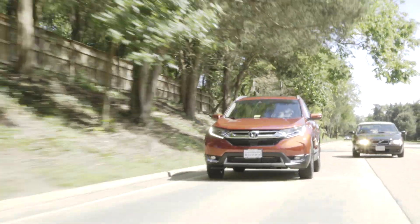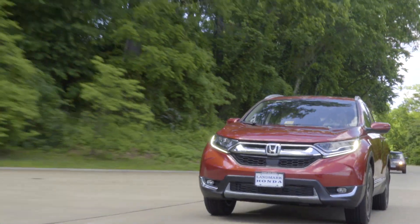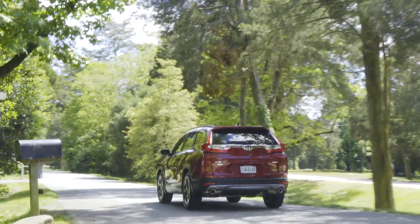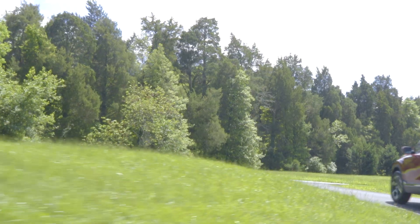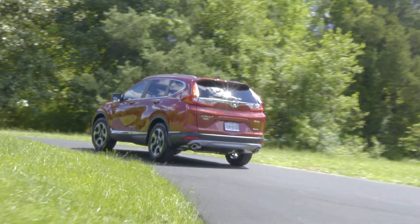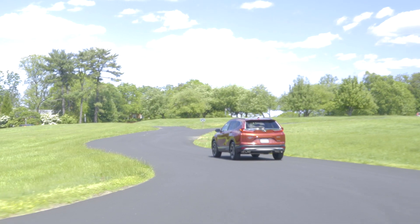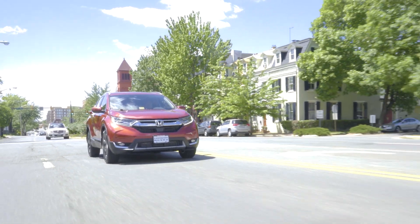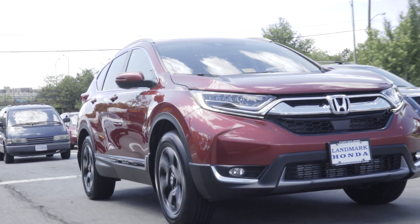People are going to ask: how much does this magnificent machine run? The base models run about $24,000 and change, and the top-of-the-line Touring we're in right now has a price tag of around $34,700. But for what you get — the control, safety, technology, roominess, comfort, and luxury — I think it's an investment well made. I can't believe it's been 20 years since the CR-V was first introduced. Time flies when you're having fun, and the CR-V has gotten better and better year after year. I think they've really brought it to a new level of luxury, technology, and performance, and it's going to be a class leader. No doubt about it — it's probably their best seller.